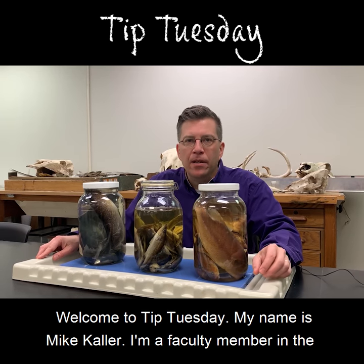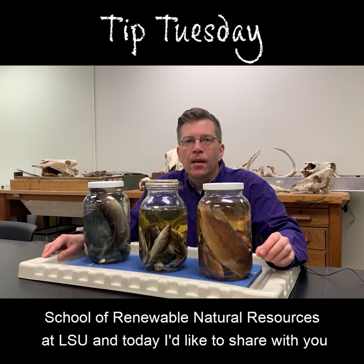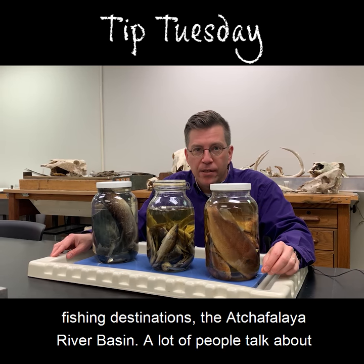Welcome to Tip Tuesday. My name is Mike Kyler. I'm a faculty member in the School of Renewable Natural Resources at LSU, and today I'd like to share with you some tips to increase your bass fishing success in one of our state's top fishing destinations, the Atchafalaya River Basin.